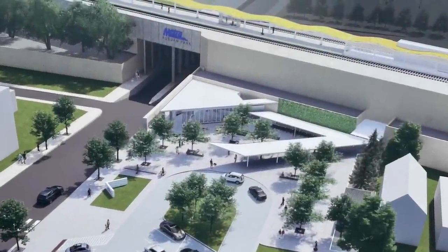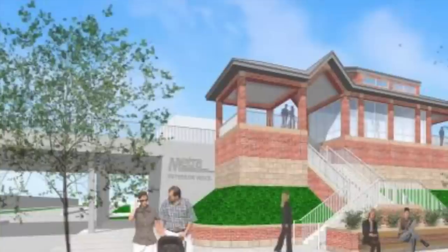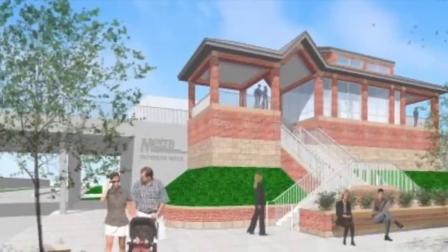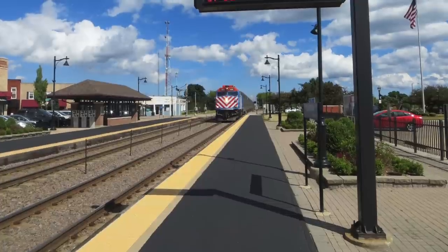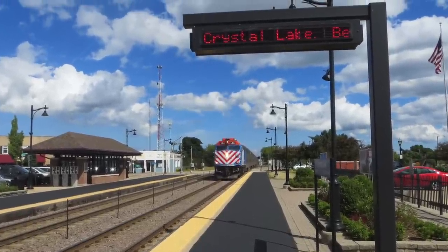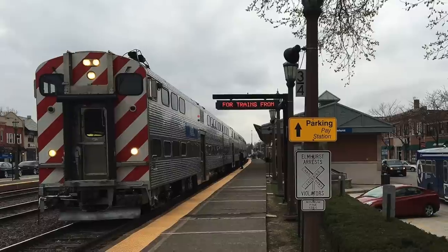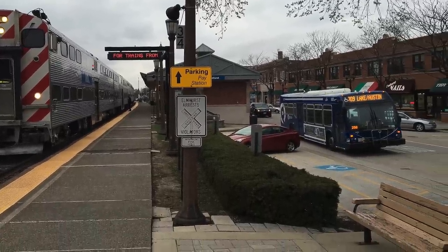That was the evolution of Chicago's commuter rail network, giving us the 12 lines that we know today. If you haven't already, be sure to watch our video on the evolution of the Chicago L network, which you can access by clicking the button in the top right corner. Don't forget to leave a like if you enjoyed this video, and comment down below to join in the discussion. My name's Zach, and I'll be Vanishing Underground, until the next one.